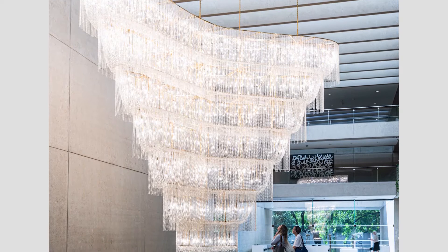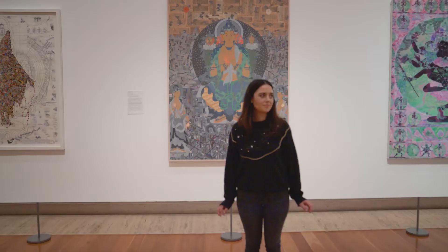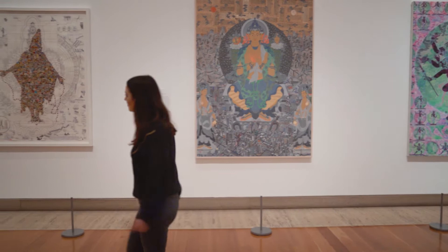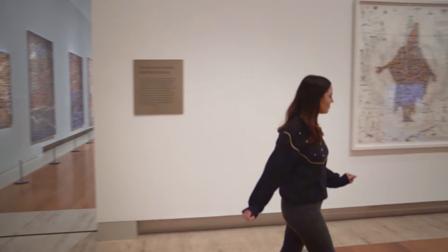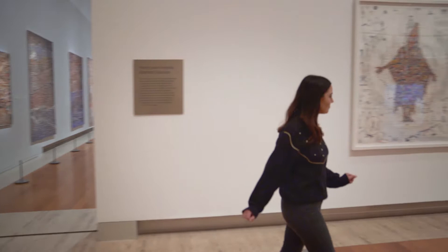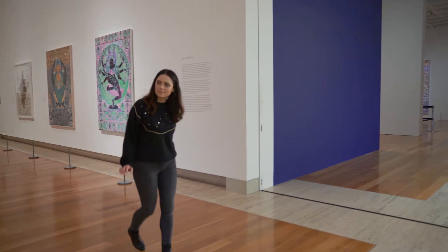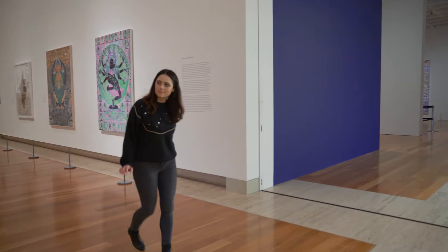Today I'm at the Queensland Art Gallery and we are going to be looking at an artwork called Boomerang by Chinese artist Ai Weiwei. Let's go find the artwork together. Here we are. This is Boomerang by Ai Weiwei.